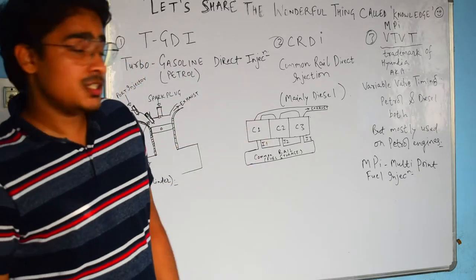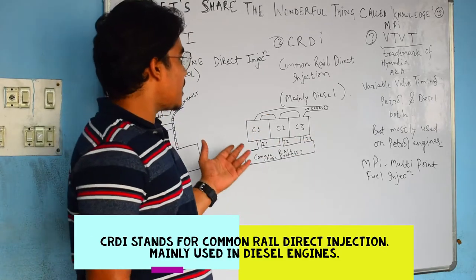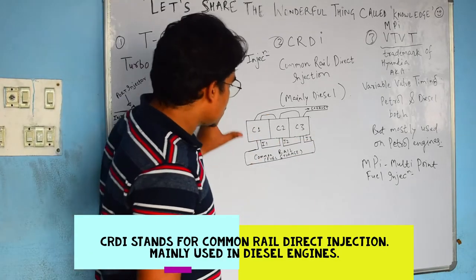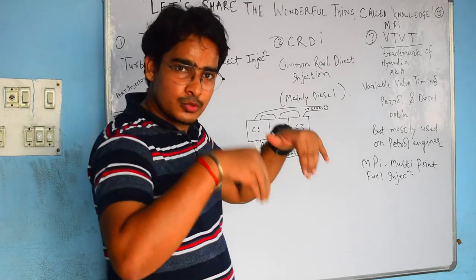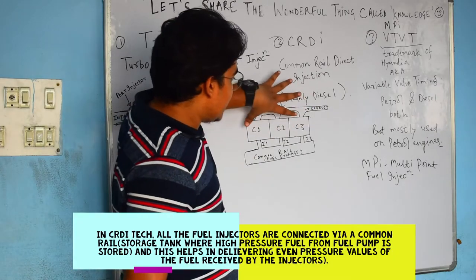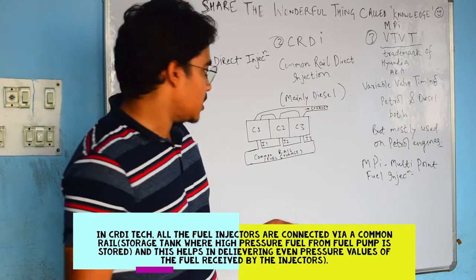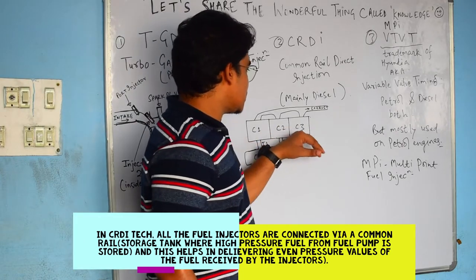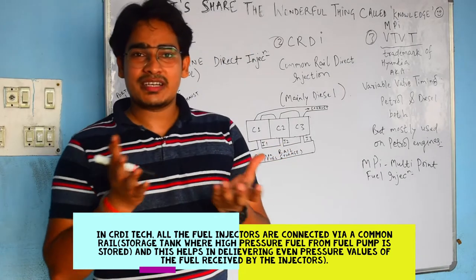Second is Common Rail Direct Injection, which is the diesel engine technology. Looking at this top view of the engine, you have three cylinders: C1, C2, C3. There is a common rail — a common connection through which three different injectors are connected. Diesel engines, like petrol engines, have fuel injectors. This system is connected by a common rail or common storage tank.